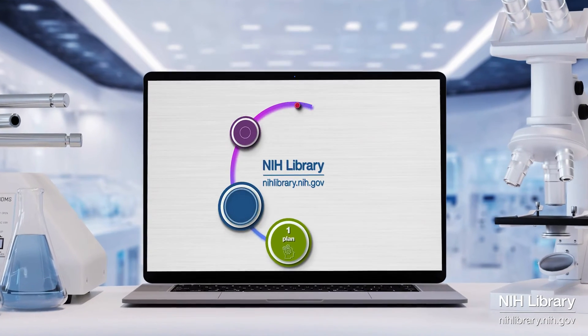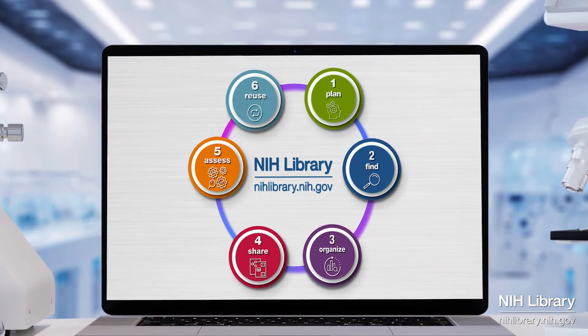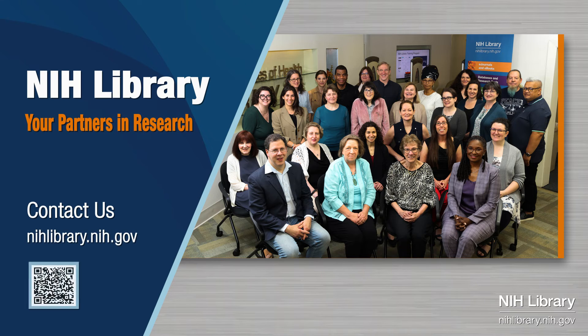The NIH Library is your research partner, committed to guiding you through each step of your research adventure. Contact us today to get started.